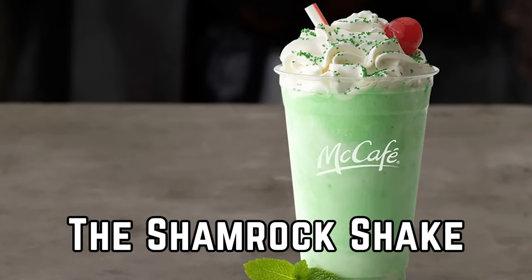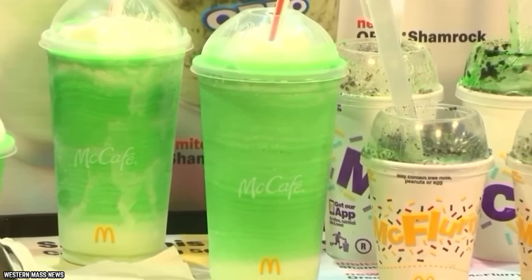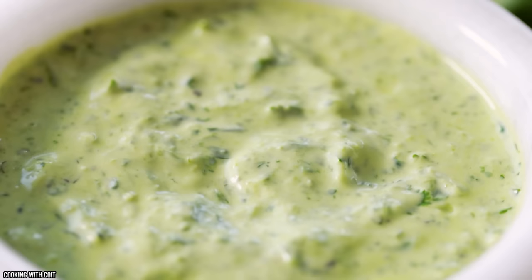The Shamrock Shake. It's understood that the green goodness of a Shamrock Shake won't be as healthy as a green goddess salad, but this neon beverage is a particularly severe offender.